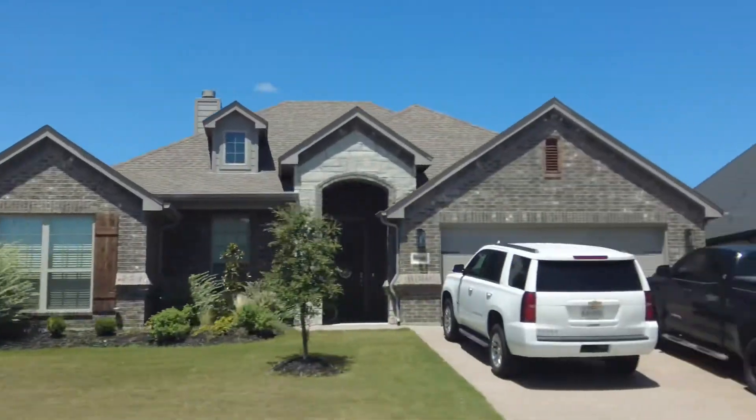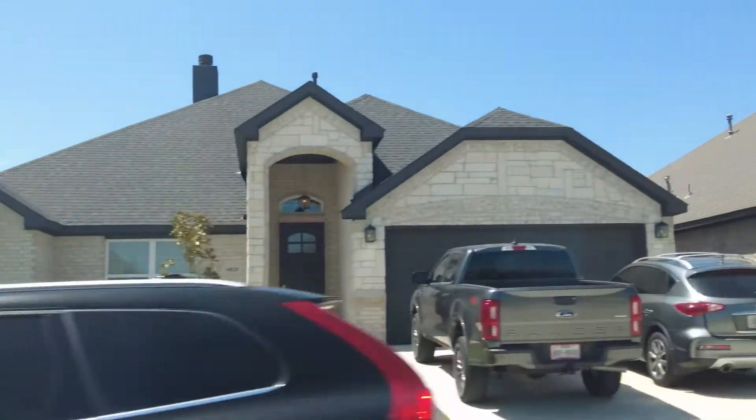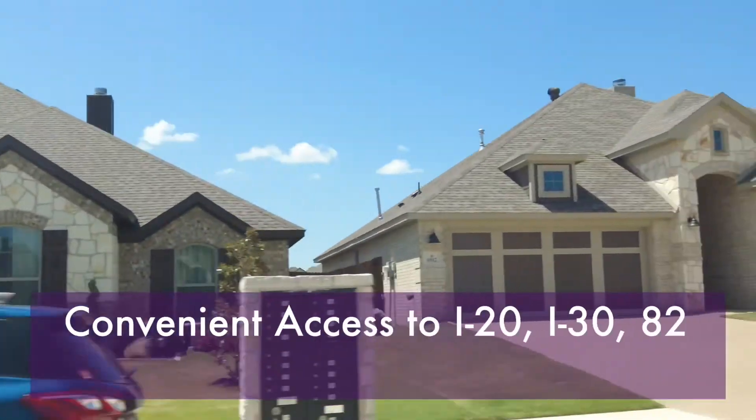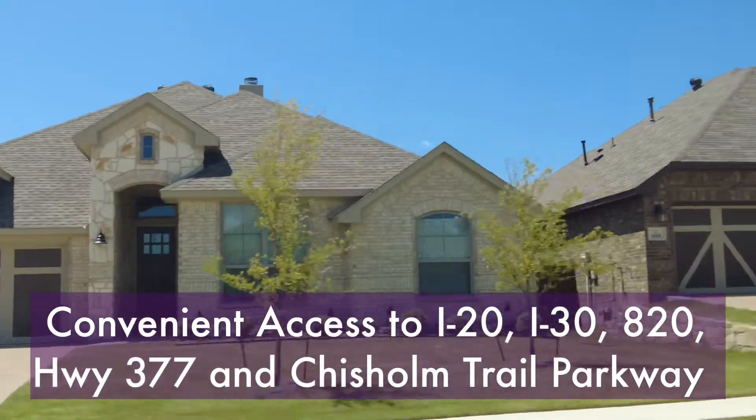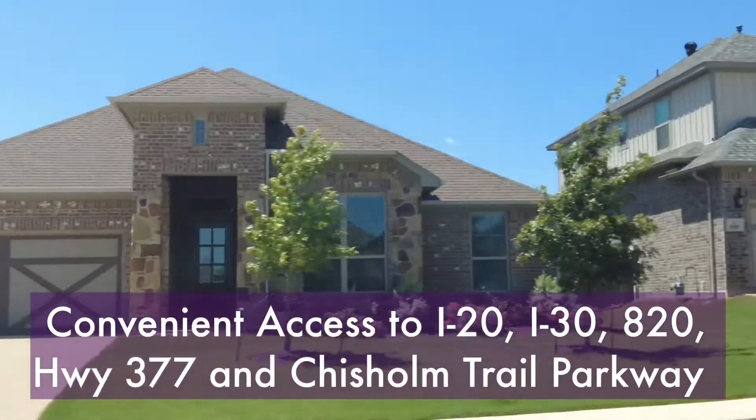There are many reasons that families choose Benbrook, Texas to call home. Small-town living is comfortable in Benbrook and without lacking amenities. There are plenty of dining and shopping options to choose from, with easy access to I-20, I-30, 820, Highway 377, and the Chisholm Trail Parkway.